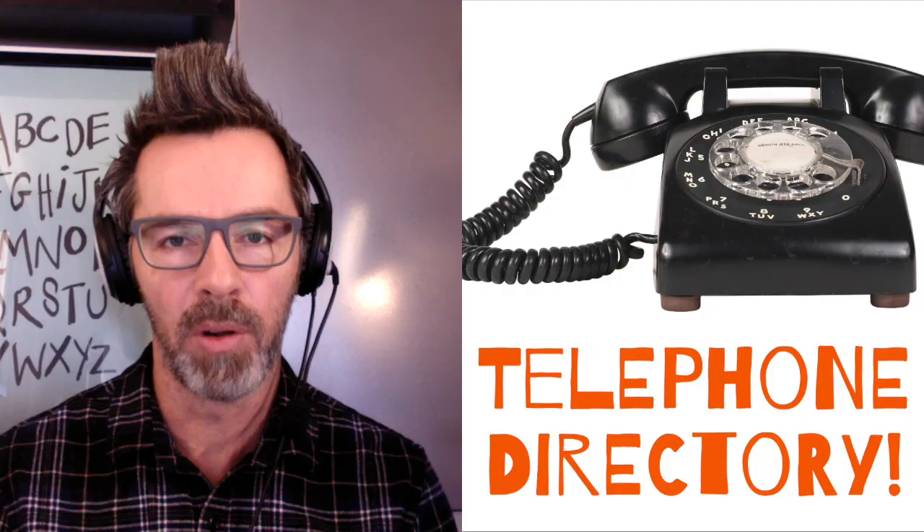I went to the guy's house to buy something else and this thing was standing there and he was like, 20 bucks, you can have it. What it is — it used to be a telephone stand where you'd put your telephone, and there's a little space in the bottom where you would put the telephone directory, whatever you call that book.